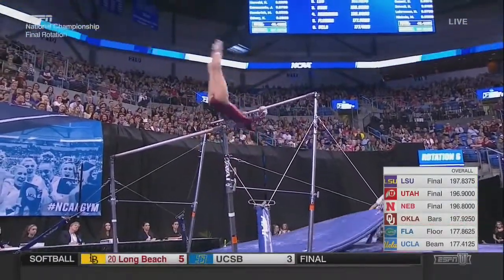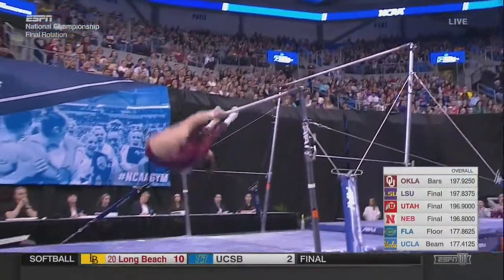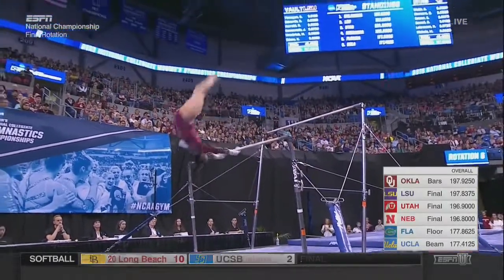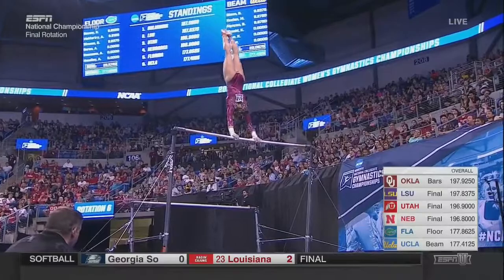She definitely knows how to go for a very difficult routine. That's that piked, reverse-hacked, nice packed salto into a toe-on, toe-off.